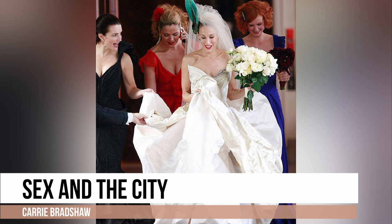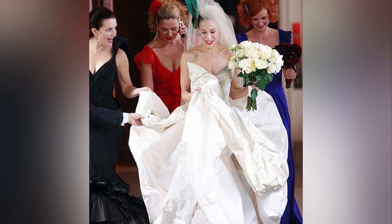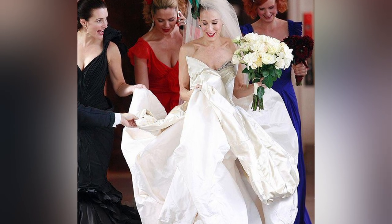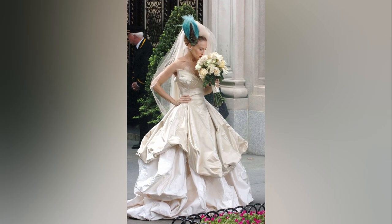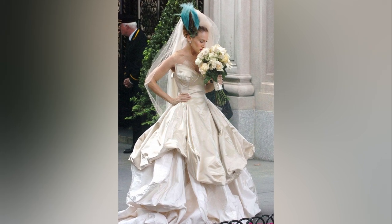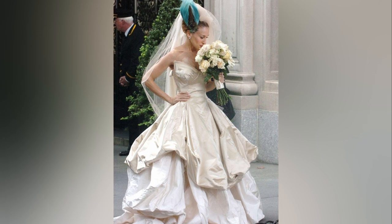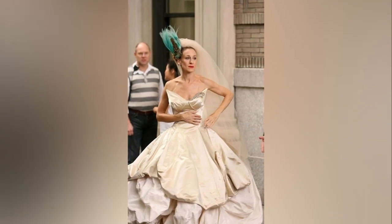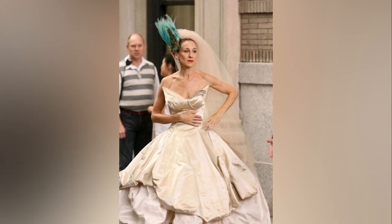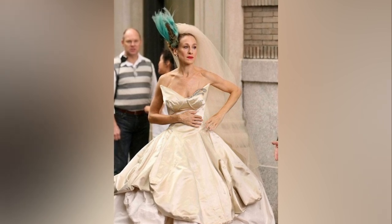Carrie's Vivienne Westwood gown, featured in Sex and the City: The Movie, has become an iconic gown. It was worn during her unsuccessful wedding to Mr. Big at the renowned New York City Library. This dress features a floor-sweeping gold-backed ivory silk satin, duchess and ivory silk skirt. The dress boasted a corseted, strapless design that accentuated the timeless hourglass silhouette while adding a contemporary touch. This is actually one of our super favorites, and this is why it made the top of the list.